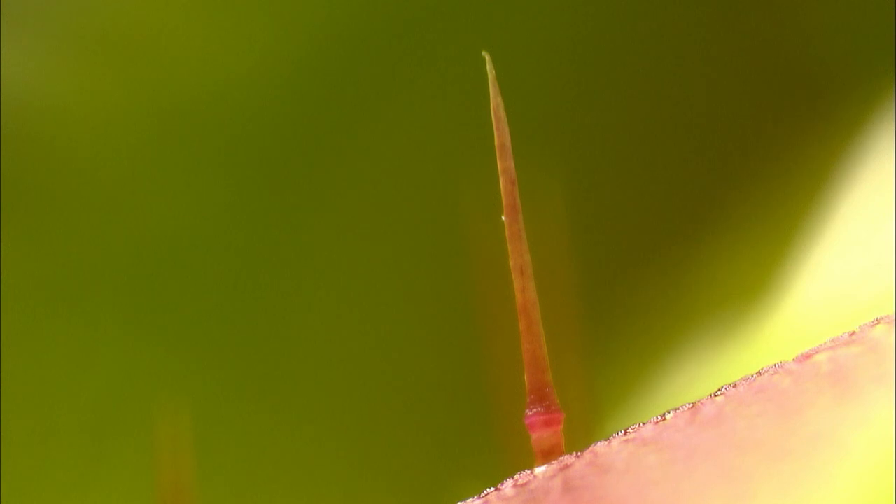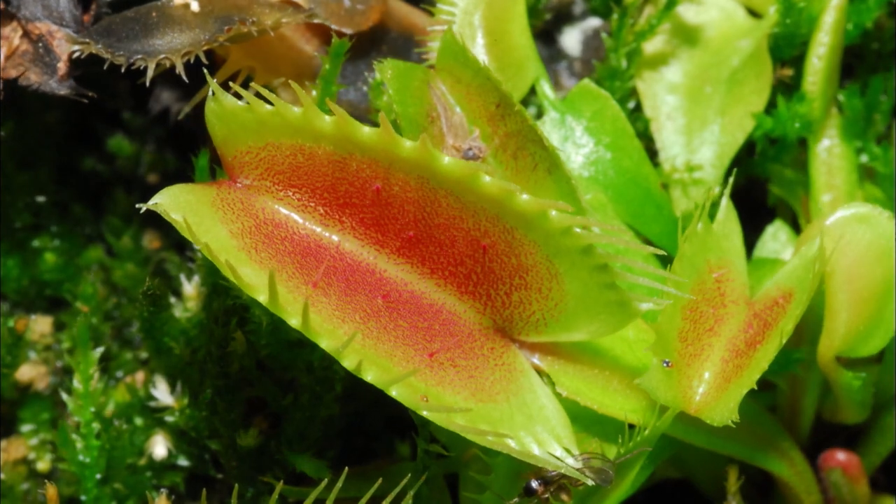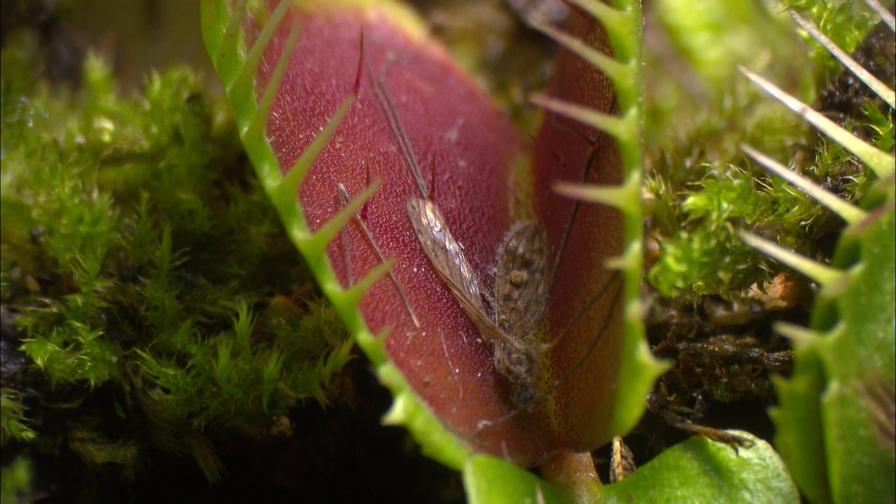When no prey is caught in its trap, it will open its leaves a few hours later. A trap that has been used three to four times to catch and digest an insect will wither.